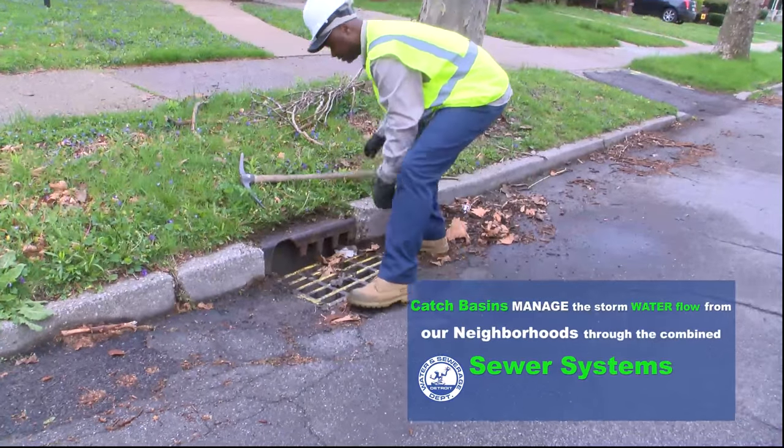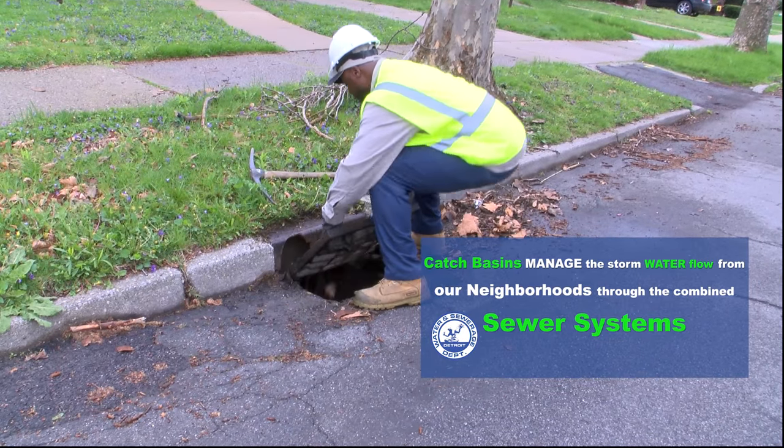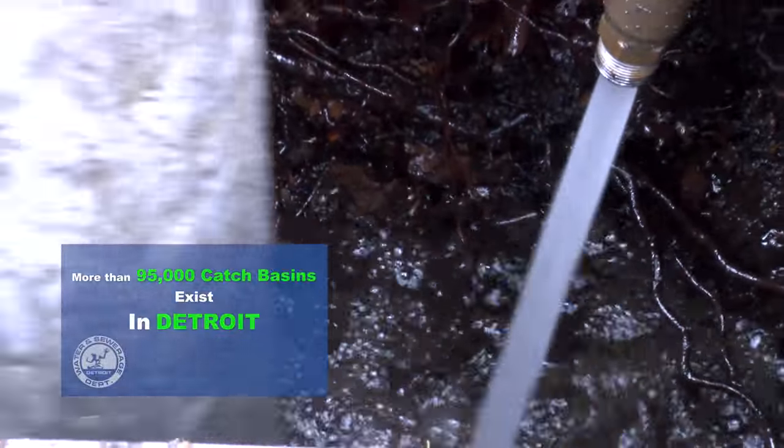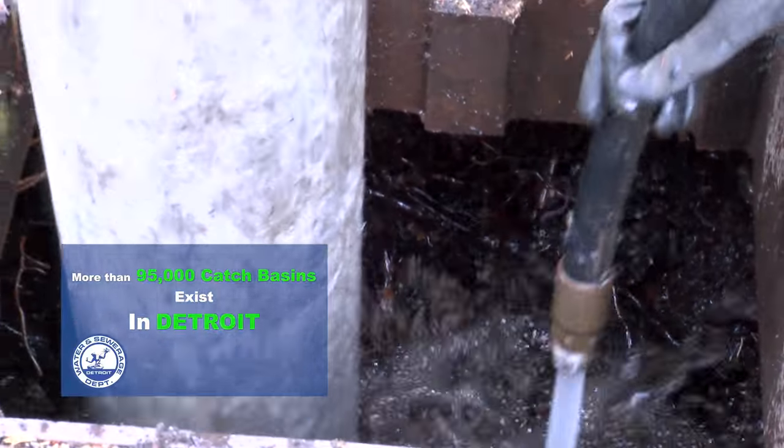Catch basins manage the stormwater flow from our neighborhoods through the combined sewer system. They're an important function of the city's water and sewer infrastructure. More than 95,000 catch basins exist in Detroit.